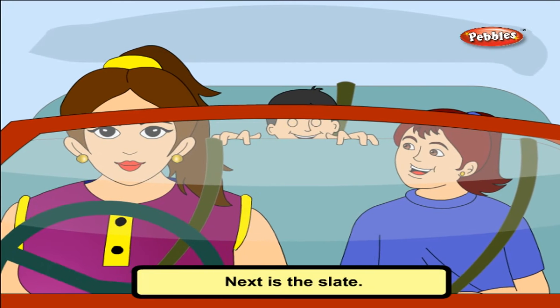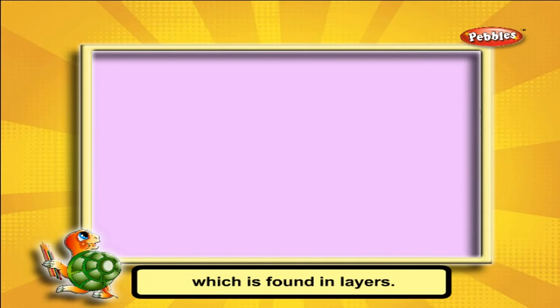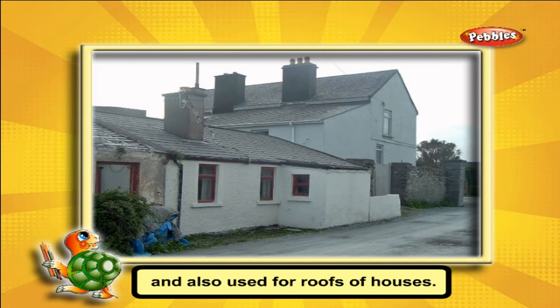Next is slate. It is a smooth rock which is found in layers. It is used for making slates and blackboards, and also used for roofs of houses.